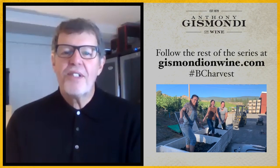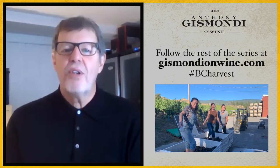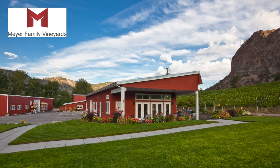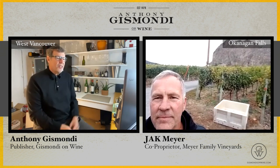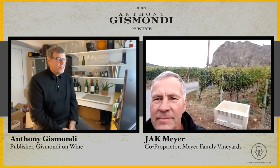Hi and welcome back to our BC Harvest 2020 series. I'm Anthony Gizmondi for GizmondiOnWine.com. Today we're following the grapes to Okanagan Falls — Pinot Noir grapes — just north of McIntyre Bluff. Joining us is co-owner Jack Meyer of Meyer Family Vineyards. We're going to talk about Pinot Noir, but we'll start with Okanagan Falls, one of the newest sub-GIs in British Columbia. Tell us a little bit about where you're standing.